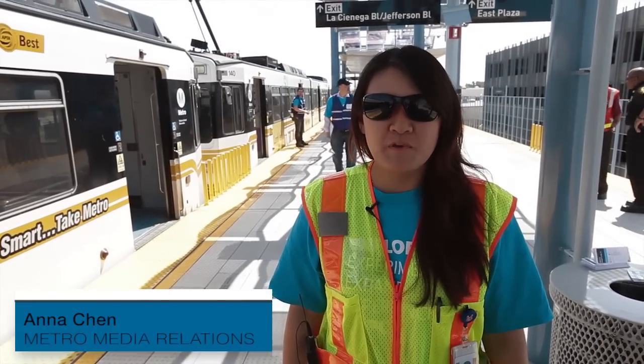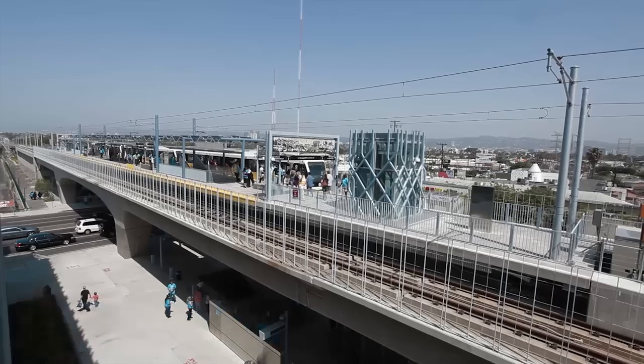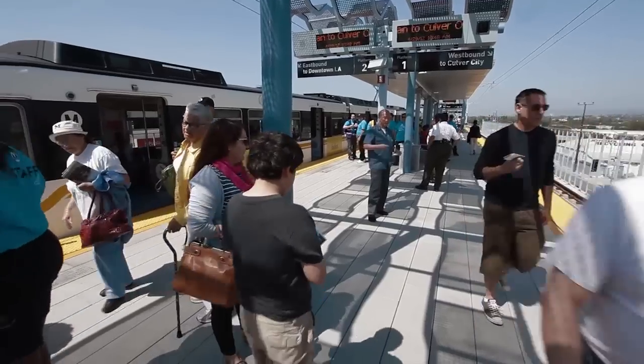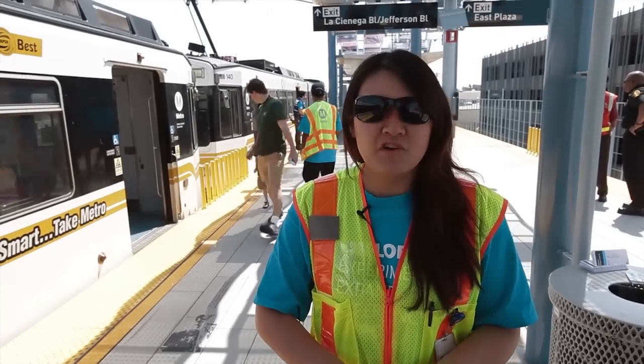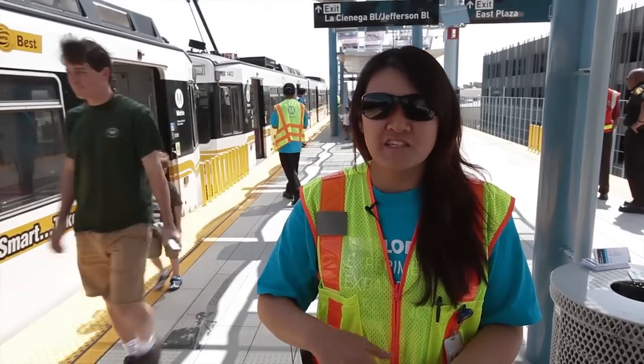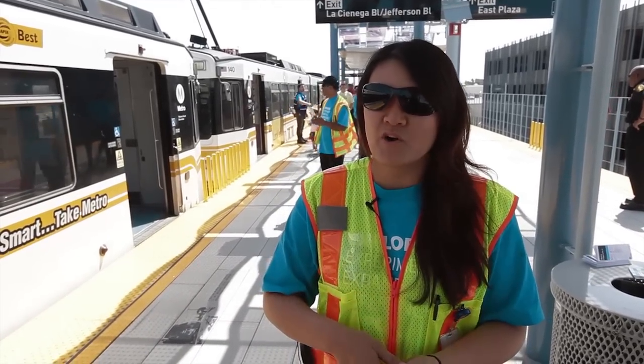Reception was pretty good. We had a lot of people — there were some lines forming at Jefferson and La Cienega and at the Metro, but that one's really busy. We've got four lines running into that station now, so there's a lot of people transferring, going in and out, which is really good. Most people came out very curious and wanted to try riding the new line, or they want to test it out to see how they can take it for their commute to work.